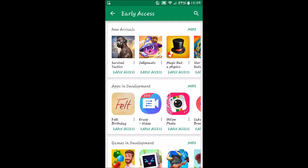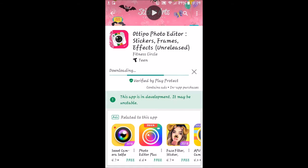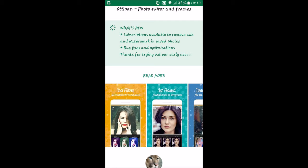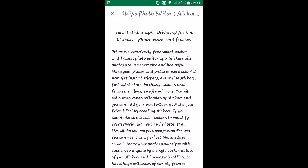I'm going to try this third one right here — Autopop photo. We'll see what that looks like. It has a photo editor, looks like you can make stickers and frame effects. It says 'T for Teens,' and it's a smart sticker app driven by an AI bot called Autopon. There are subscriptions, so it will have ads and watermarks on saved photos — something to consider or purchase later.